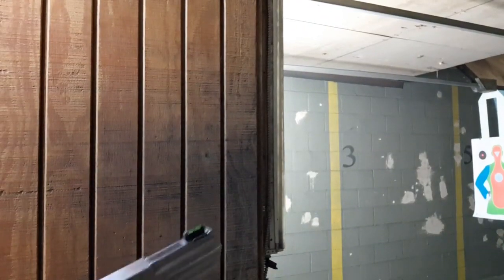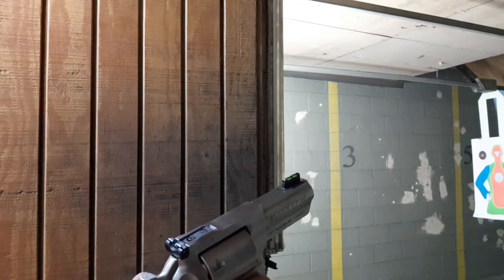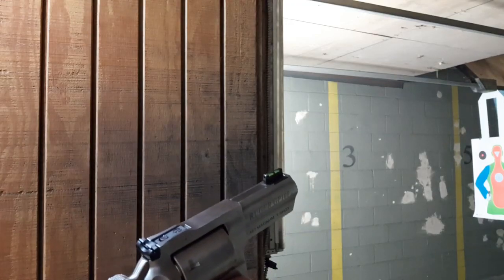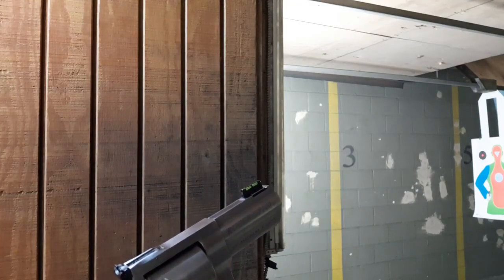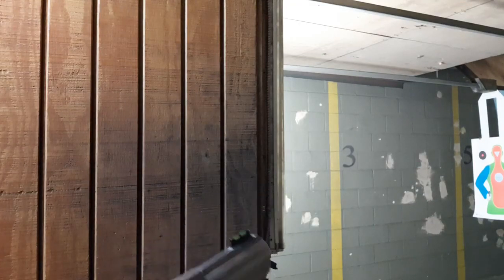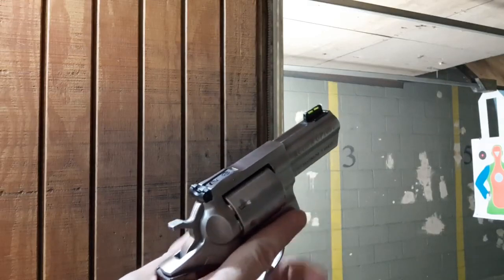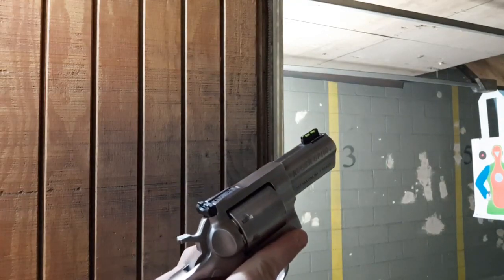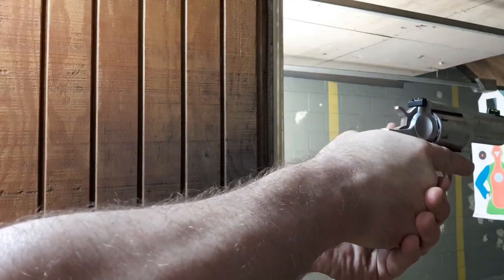Yeah, the Federal is hotter than the Fiocchi — Fiocchi was tested from a longer barrel. The 125-grain Federal: one was an inch low, one was a couple inches high, so not bad — pretty well set in for 125-grain at 10 yards, maybe just a tiny bit high. Checking the 158-grain Federal recoil next. The .357 Magnum cartridge was really built around the 158-grain load, before law enforcement switched to 125-grain.